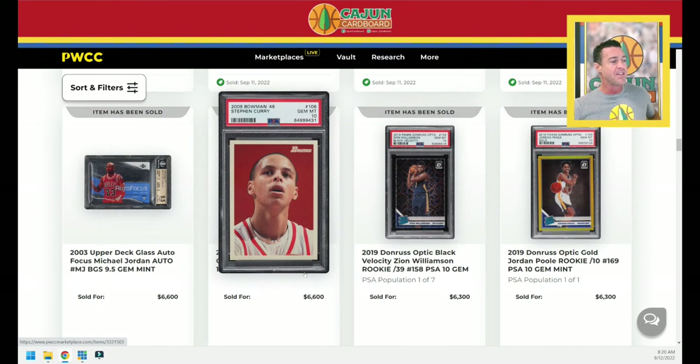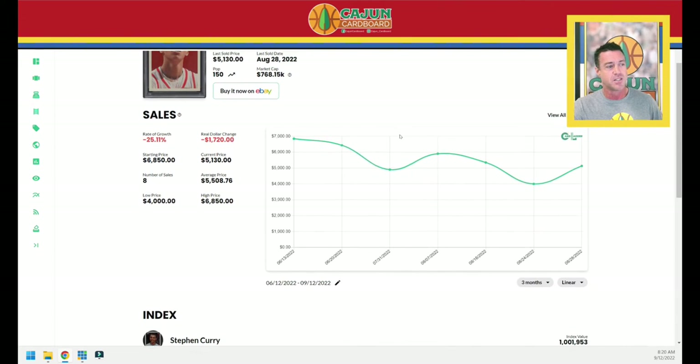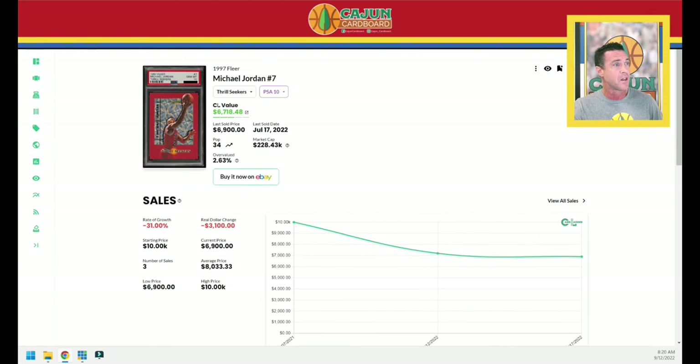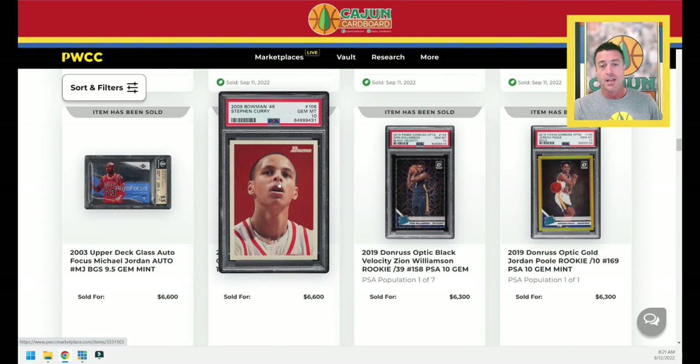We've got the Steph Curry Bowman 48, serial numbered to 2009 — from the year 2009, I assume that's not a coincidence. This card is up and down, all over the place. Steph cards have gone down since the title — down 25% just over the last three months. The last one sold for $5,130, but guess what — $6,600 for this one. That's a huge result for that seller. $6,600 is way up, almost all the way back to the price that it had three months ago. So if we look at this graph tomorrow, once Card Ladder processes this sale, it's going to look like that card's flat, but it's going to be a wild ride to get to flatness.